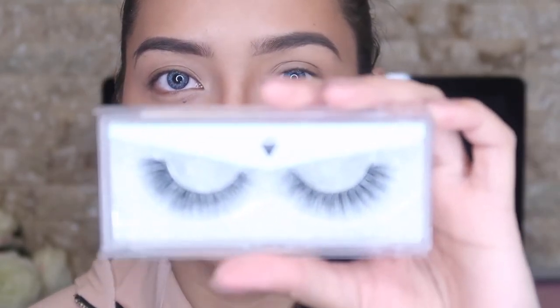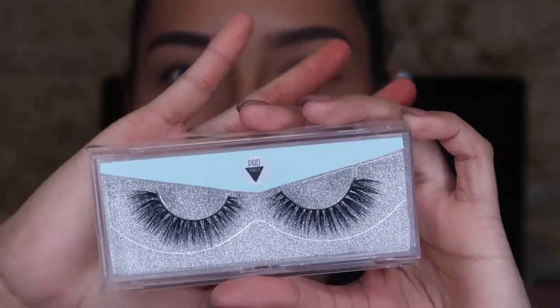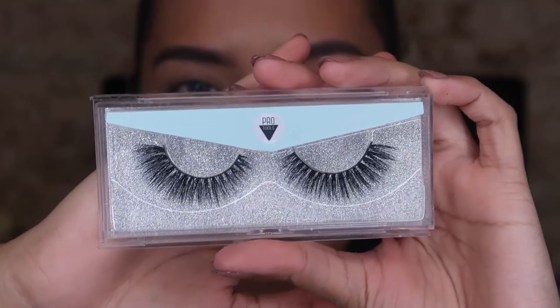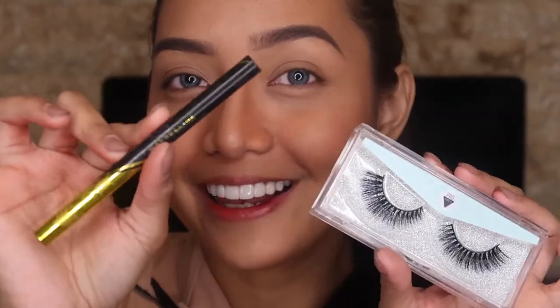Next step after eyebrows is my eyelashes. For my eyelashes, I'm going to be using this pair of lashes that I got from Pro Tools — I'll leave their Instagram account down below. For my eyeliner, I'm going to be using the Maybelline Hyper Sharp Liner.